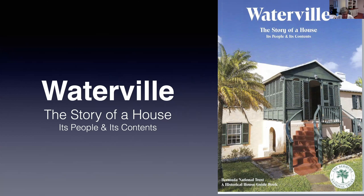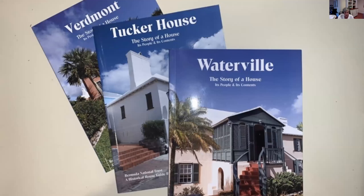It has been printed in China and is expected on the island soon. I got lots of help from other Trust volunteers when writing this book. Very sadly, two of these — architectural historian Ed Chappell and researcher Faye Elliott — died in July this year. They will be missed. Waterville is the most recent publication in the Trust Historical House Guidebook series. Dredmont was published in 2011, Tucker House in 2015, and now Waterville in 2020.